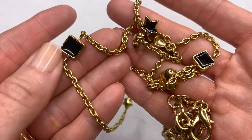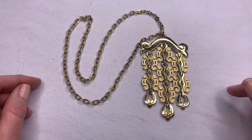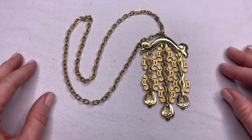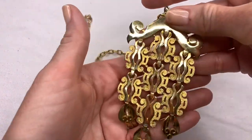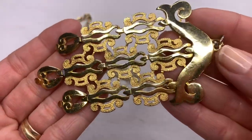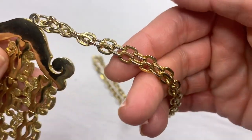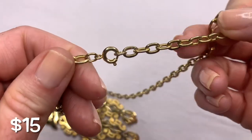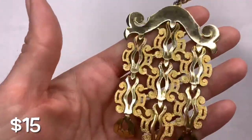This box has some really cool vintage pieces and I'm super excited. This next piece right away — the style and look of it is vintage to me. I do see some fading on the chain as well, and no marks on this one, but it's really neat. I like it.